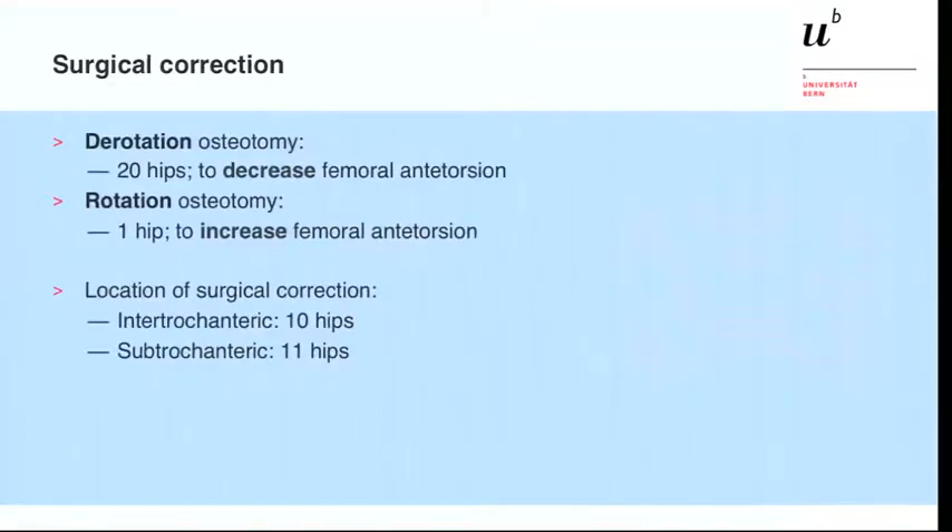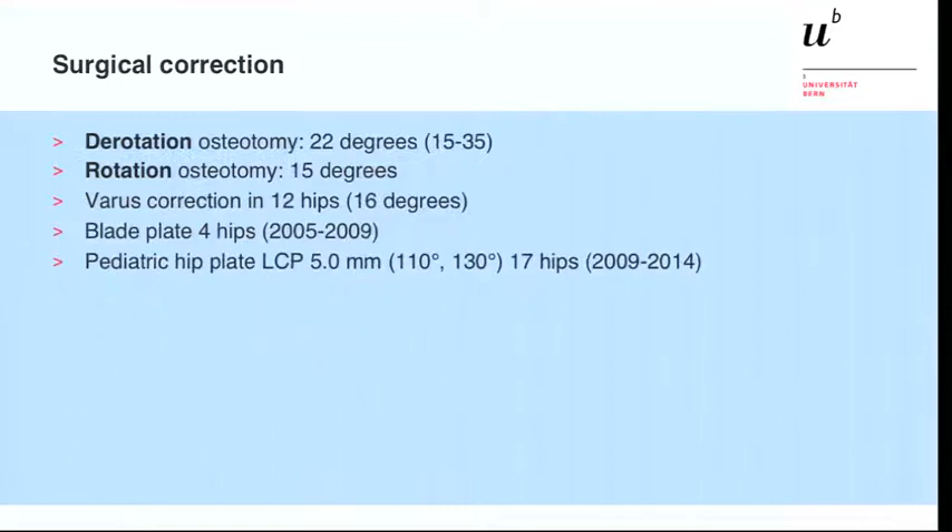The surgical correction was a derotation in the anteverted hips in 20 cases and a rotation osteotomy in one hip to increase femoral antitorsion. The location was intertrochanteric in 10 cases and subtrochanteric in 11 cases. The derotation averaged 22 degrees, ranging from 15 to 35 degrees, and the rotation osteotomy was 15 degrees. The varus correction averaged 16 degrees. We initially used the blade plate and later the pediatric LCP plate. For rotation alone we used the 130-degree plate, and for intertrochanteric osteotomy we used the 110-degree varus plate.